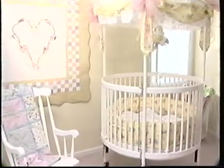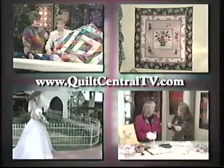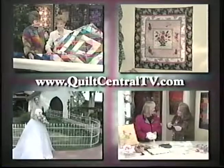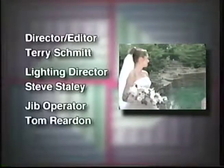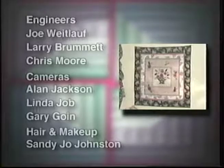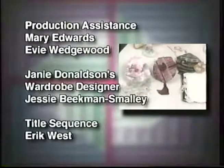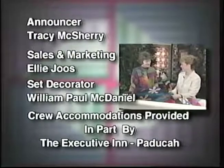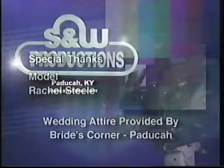Thanks for watching this episode of Quilt Central number 201, Wedding Bells. Be sure to join us next time for Coochie Coo Quilting for the Babies in Our Lives. Quilt around the clock. Visit the Quilt Central website at www.quiltcentraltv.com for more information on this program.